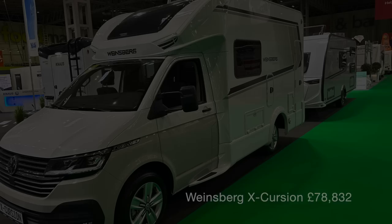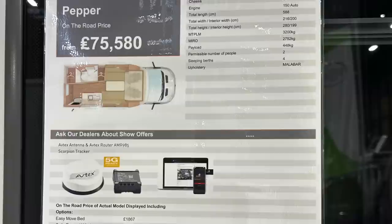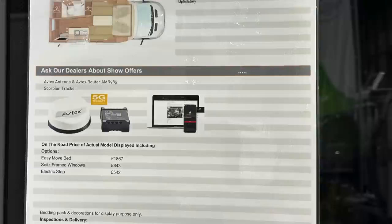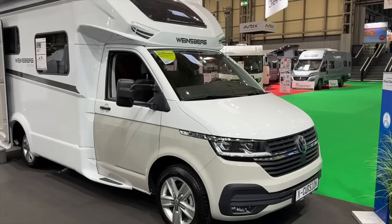This is the Vinesburg Excursion 500 Pepper motorhome — on the road with all the mods fitted here at £75,580. It's 5.9 metres long with a height of 2.8 metres, a maximum weight of 3.2 tonnes, and a payload of 448 kilograms. It's got two seat belts and four sleeping berths. Let's have a look inside.